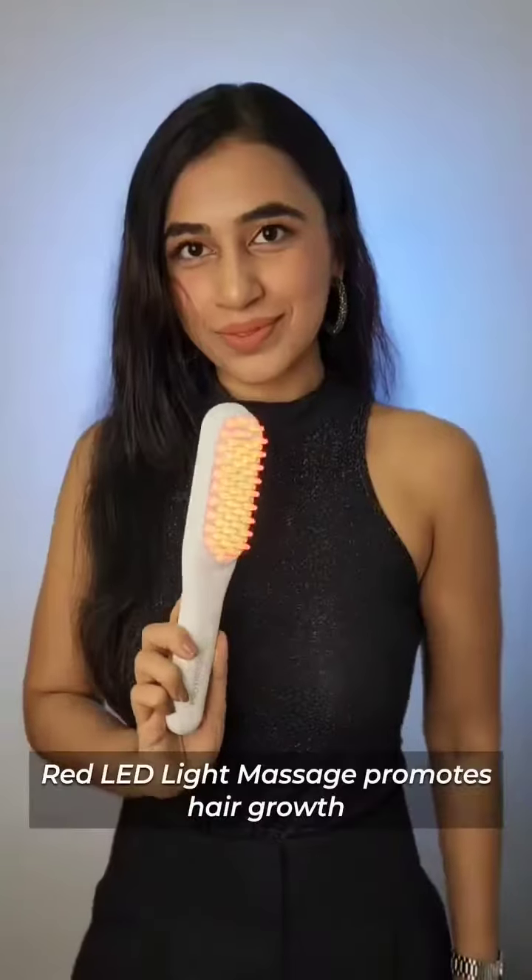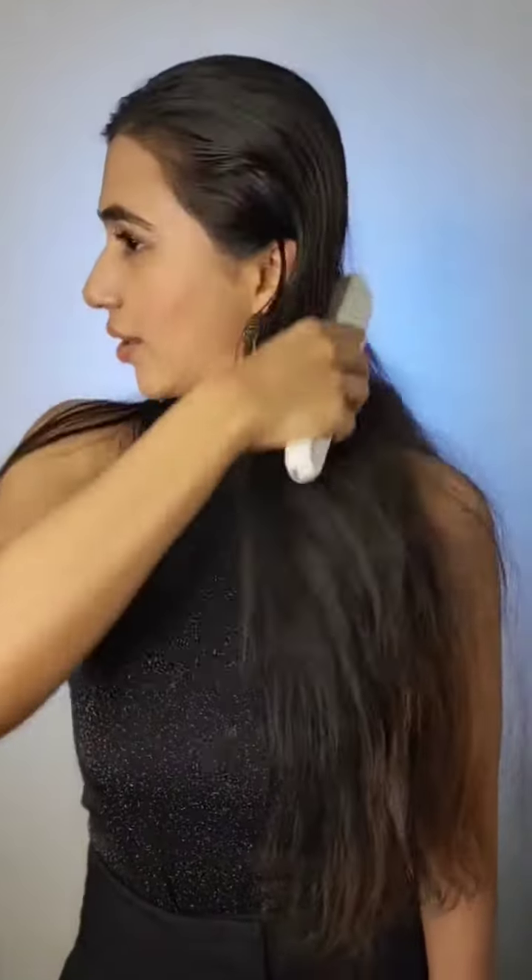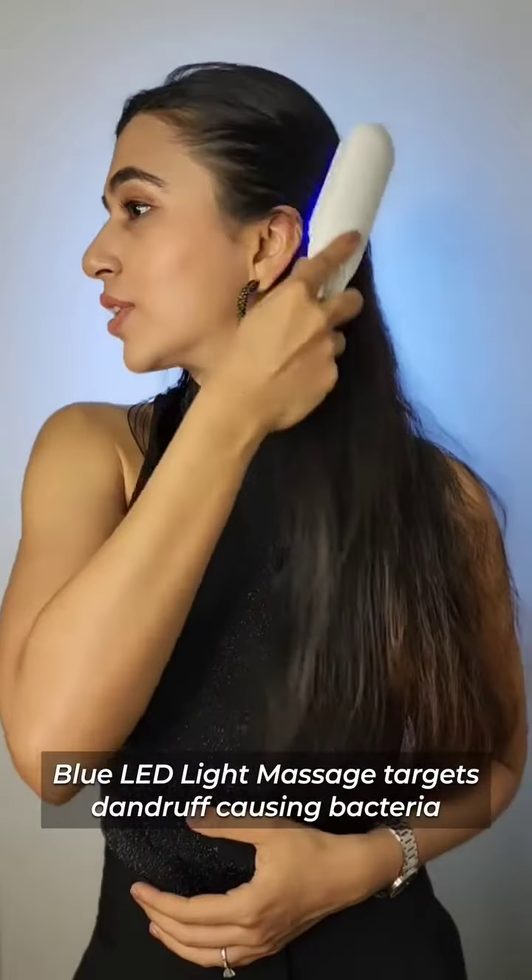Follow it up with red LED light massage to stimulate collagen production that promotes hair growth, or use blue LED light to target dandruff-causing bacteria.